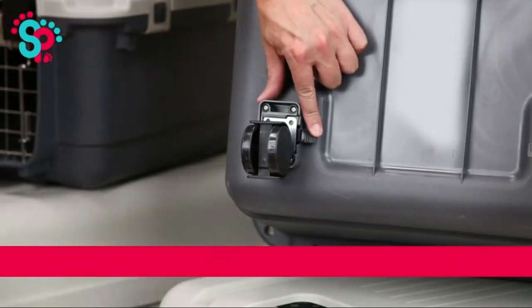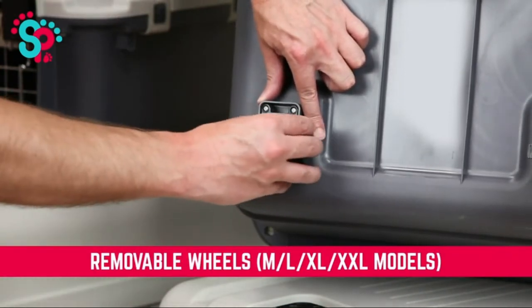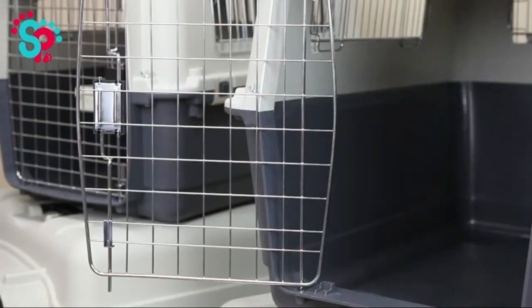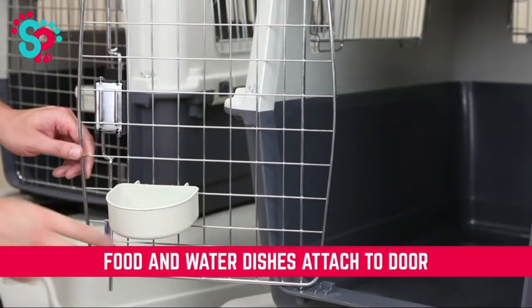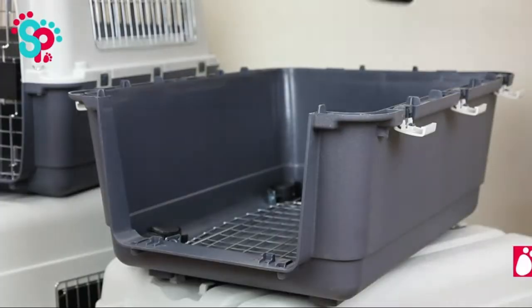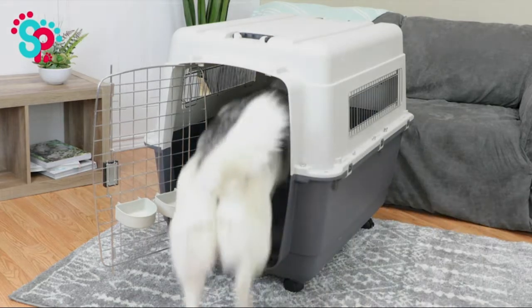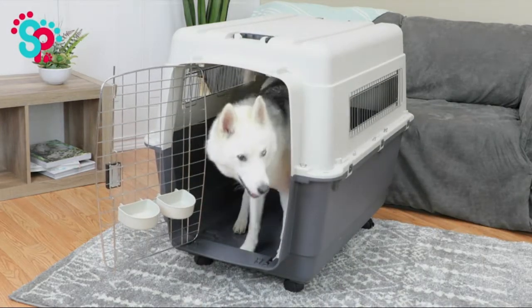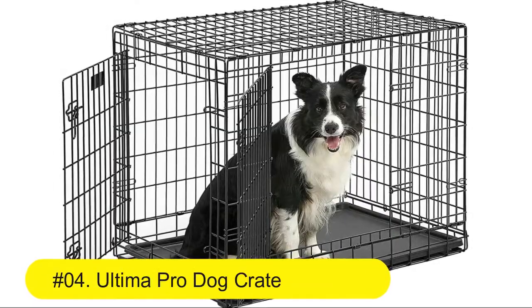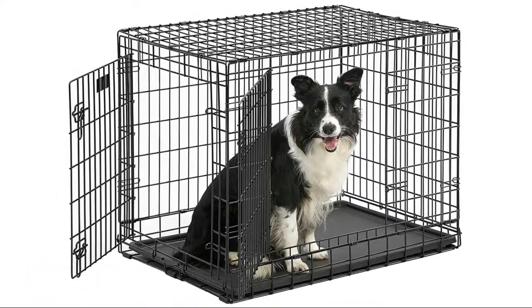Will snap on and off as needed. IATA airline approved. Two dishes, live animal stickers, metal bolts and nuts included. Tied-down holes for bungees, as required by airlines.